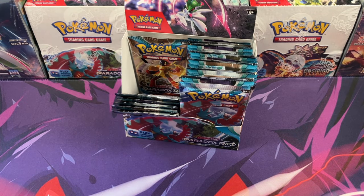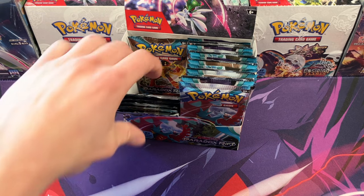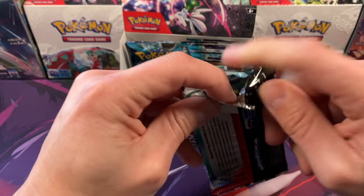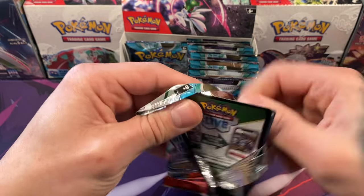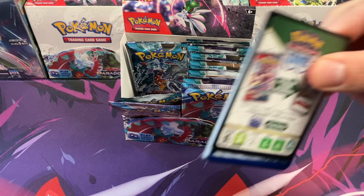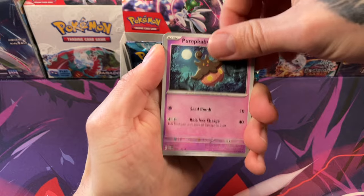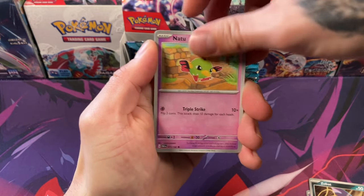In the Obsidian Flames box we bought off TikTok, I remember we pulled a gold card that wasn't the Charizard gold card, and we said that was actually a good sign — because if that gold card isn't the Charizard, it probably means it's more likely we pull the SIR. And we did pull the SIR. That was a great time.